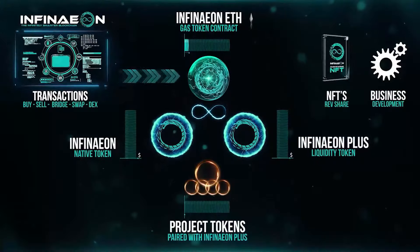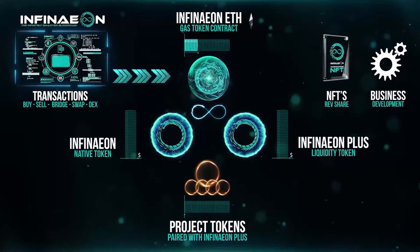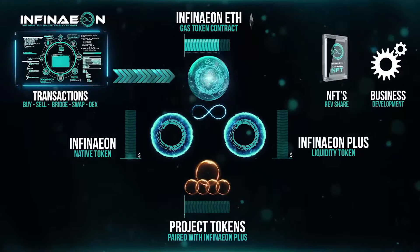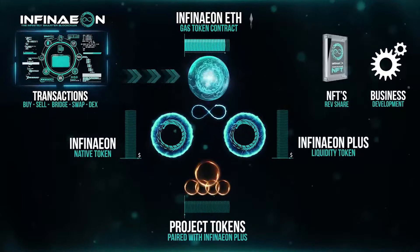Much like Base and Arbitrum, the gas token will be Ethereum. The three token ecosystem works something like this: their native token is Infineon, there is Infineon ETH which is the gas token contract, and there is also Infineon Plus which is their liquidity token. A unique aspect with the gas fees for this chain is that 50% of those fees are used to buy back and burn this token, so it is deflationary.